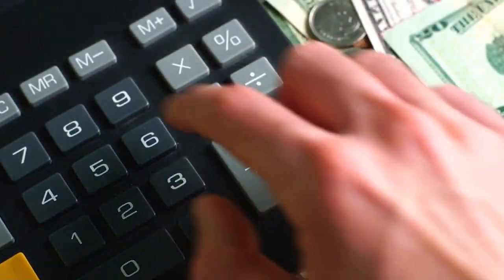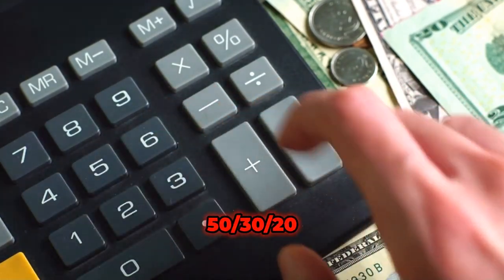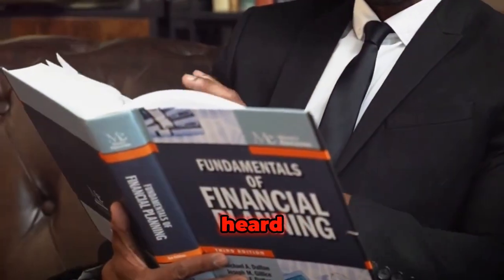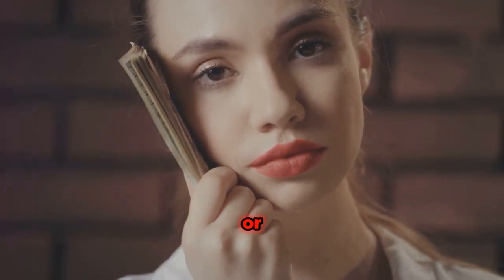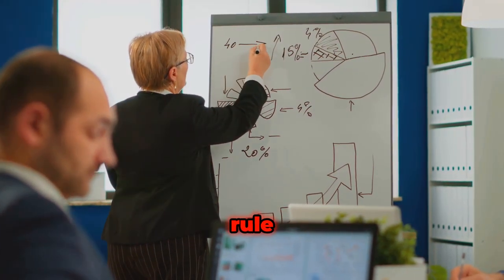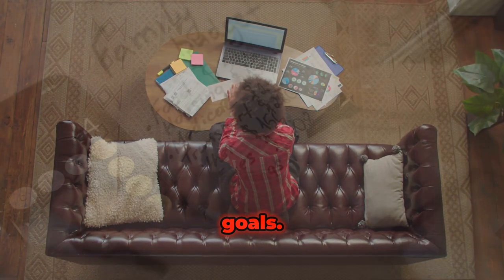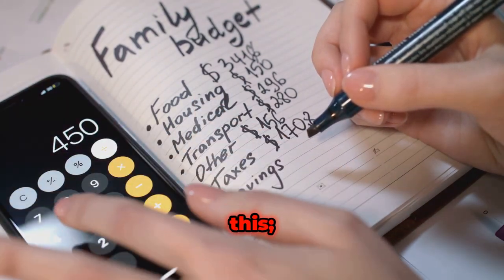Today we are talking about the 50/30/20 budget rule. You have probably heard or come across this rule before and you might even know a thing or two about it, but in today's video we will explain exactly what this budget rule means, how to use it, and what not to do so that you can meet your financial goals.